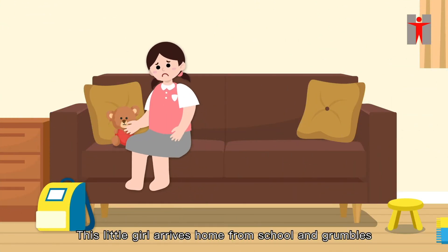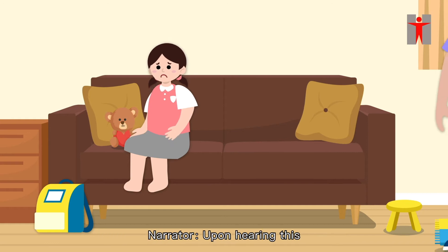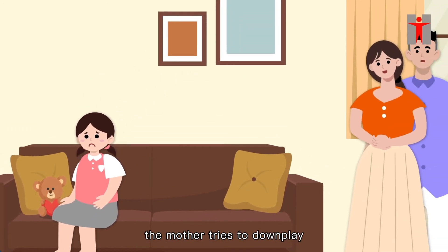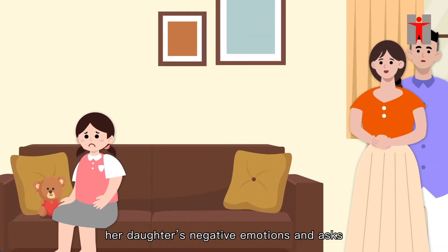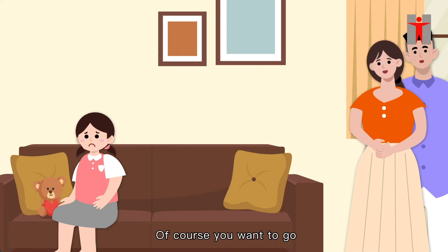Let's look at another situation. This little girl arrives home from school and grumbles, 'I'm not going to school tomorrow.' Upon hearing this, the mother tries to downplay her daughter's negative emotions and asks, 'It's so much fun at school, right? Of course you want to go.'